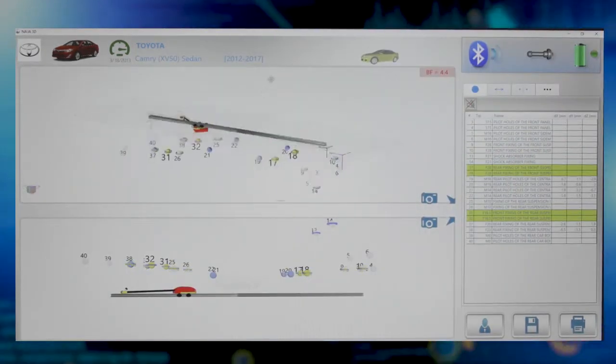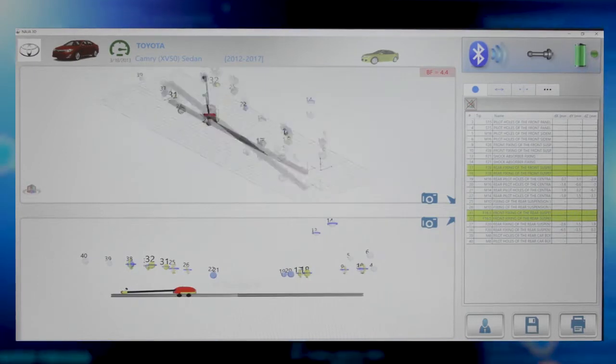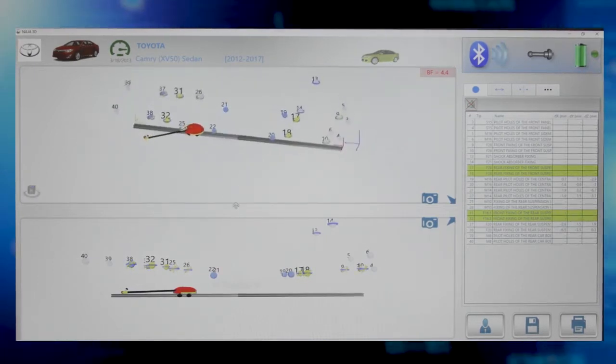Quickly analyze damage with rotating 3D diagrams from all angles, distances, and viewpoints to better understand the damage.